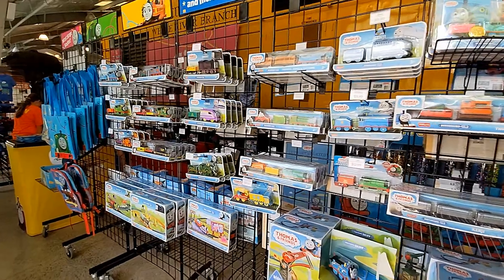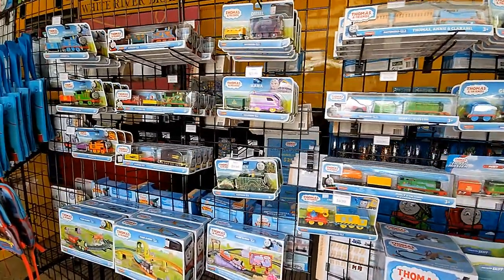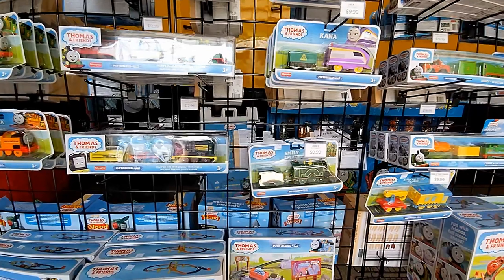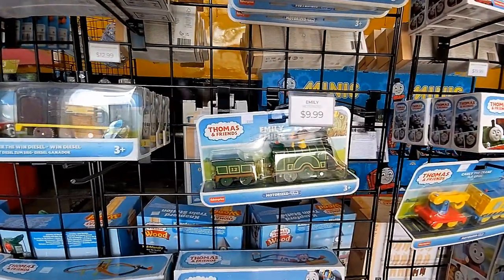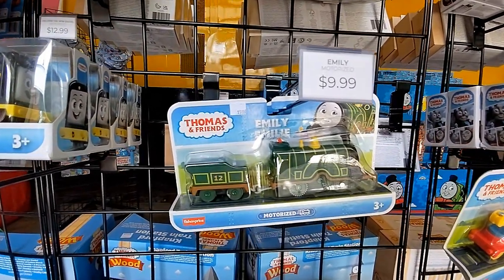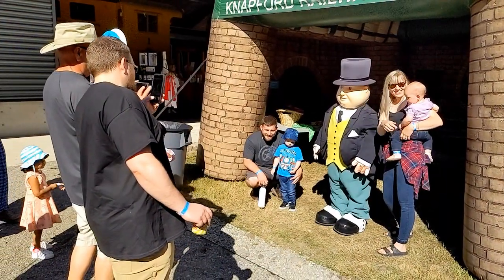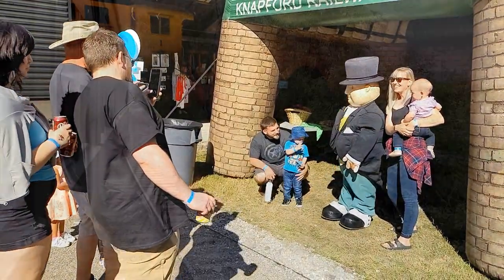They also had a gift shop at the museum's train shed, with lots of train stuff for train lovers of all ages. The kids, of course, will love the Thomas and Friends toys. I was surprised at the reasonable prices — ten dollars for this motorized version of Emily seemed like a good price to me. There was also a photo opportunity with the Fat Controller, also known as Sir Topham Hat.